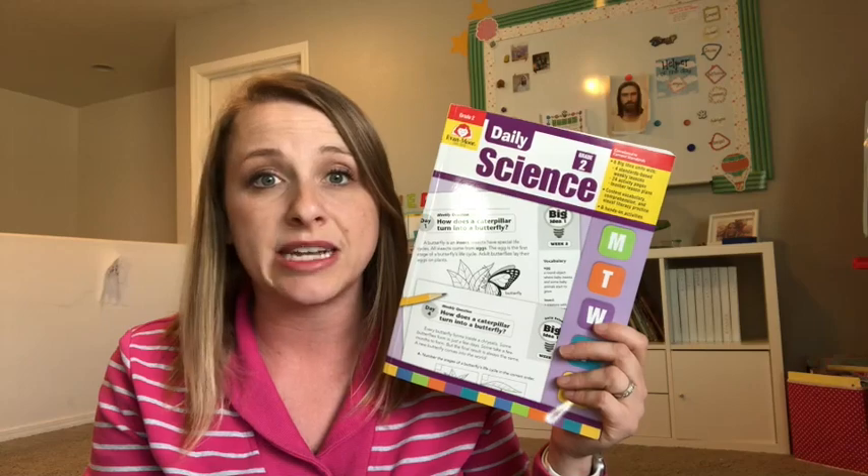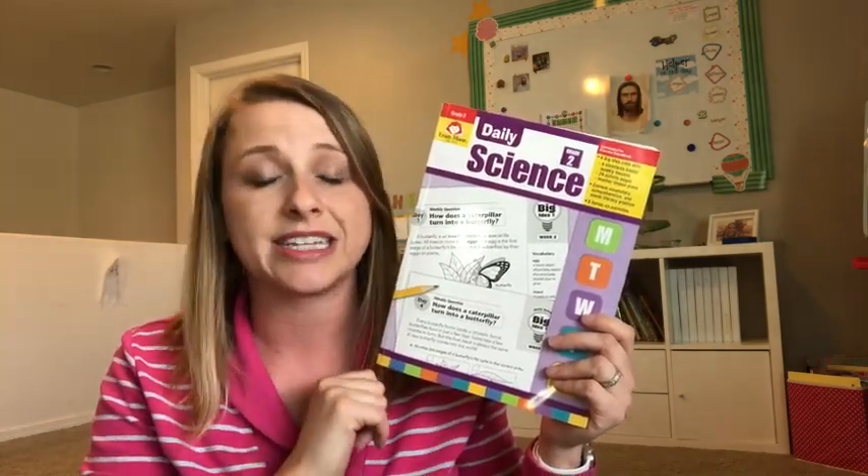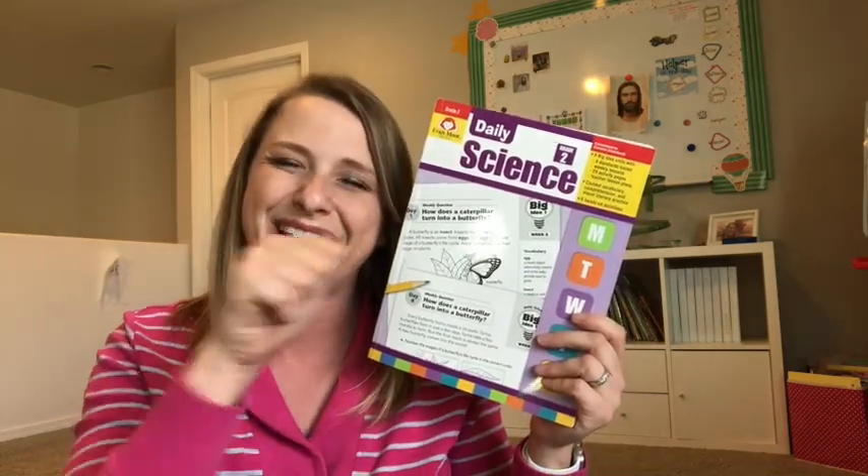So if you've got a kiddo in a different grade and you're just kind of curious what it looks like on the inside, then we can go ahead and take a look and see if it's something that you want to incorporate into your classroom. Let's go ahead and get started.